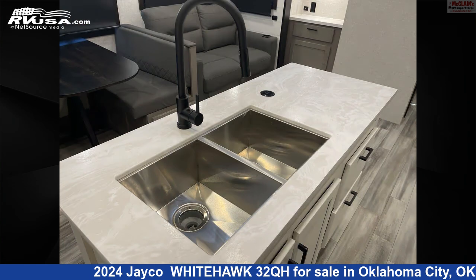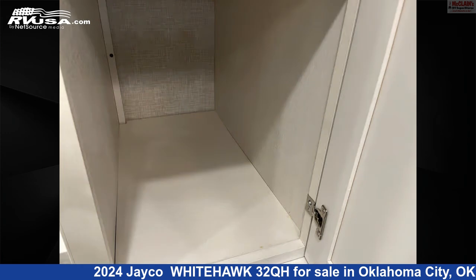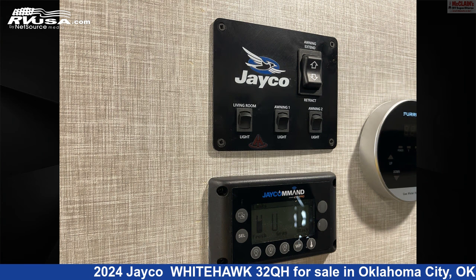The floor plan layout of this travel trailer features bunk beds, bunkhouse, front bedroom, mid-kitchen, rear entertainment, and rear living area.